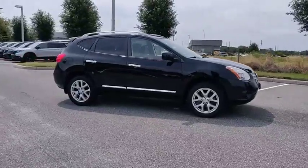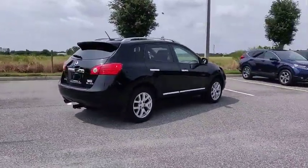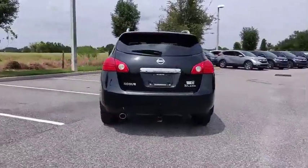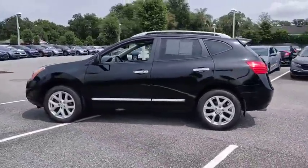Take a ride in the 2013 Rogue. The stylish Rogue gets 27 miles per gallon and still boasts nearly 58 cubic feet of cargo space. With a five-star side impact safety rating and competent handling, the Rogue is more than you expect and everything you deserve.